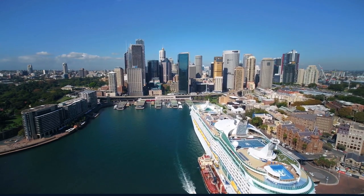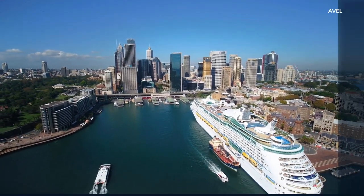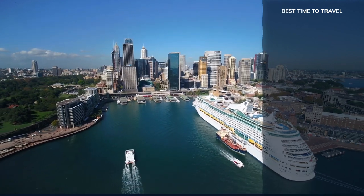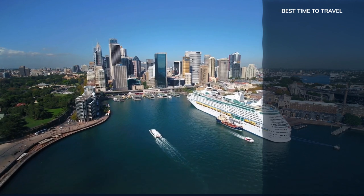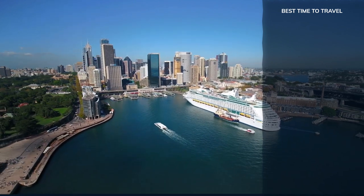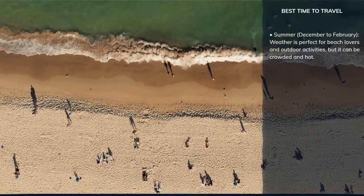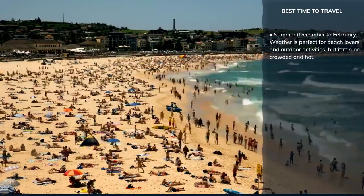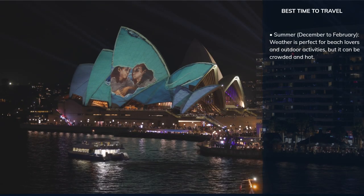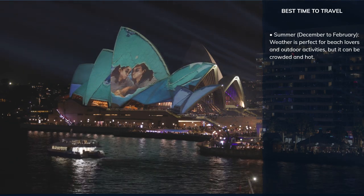Now let's talk about the best time to visit Sydney. Each season offers something unique, so consider what experiences you're seeking when planning your trip. Summer in Sydney, from December to February, is perfect for beach lovers and outdoor activities, but it can be crowded and hot. Major events like Sydney New Year's Eve and Australia Day add to the festive atmosphere.